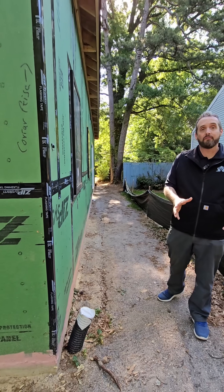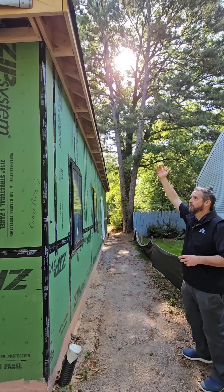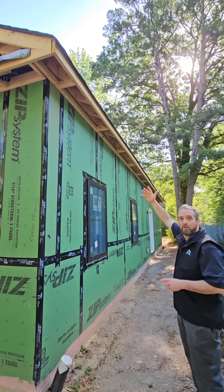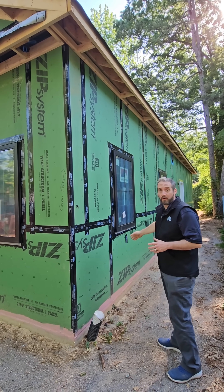If you have a house right now that doesn't have gutters, I highly recommend that you have gutters. What you'll see is we do have an overhang for our gutters, and that's very common in most home builds.